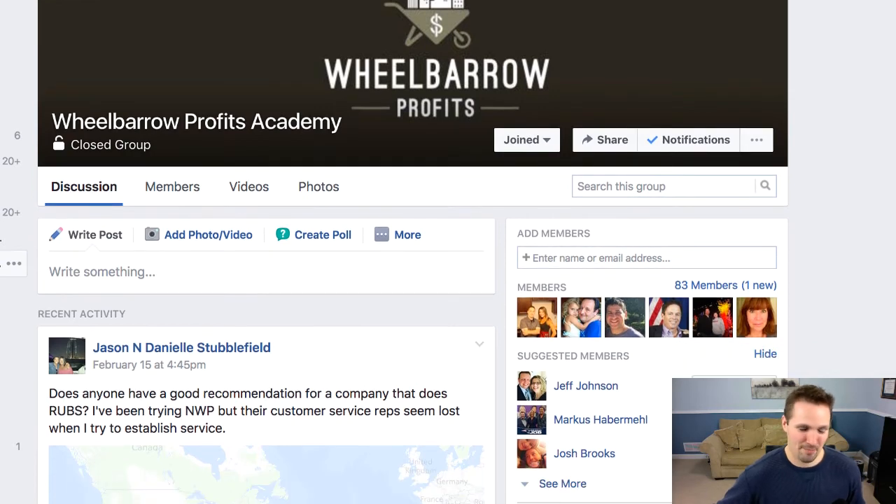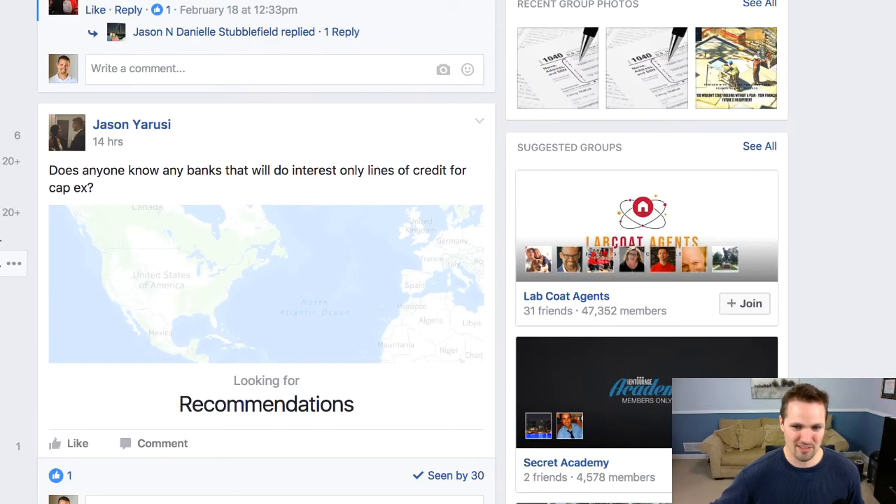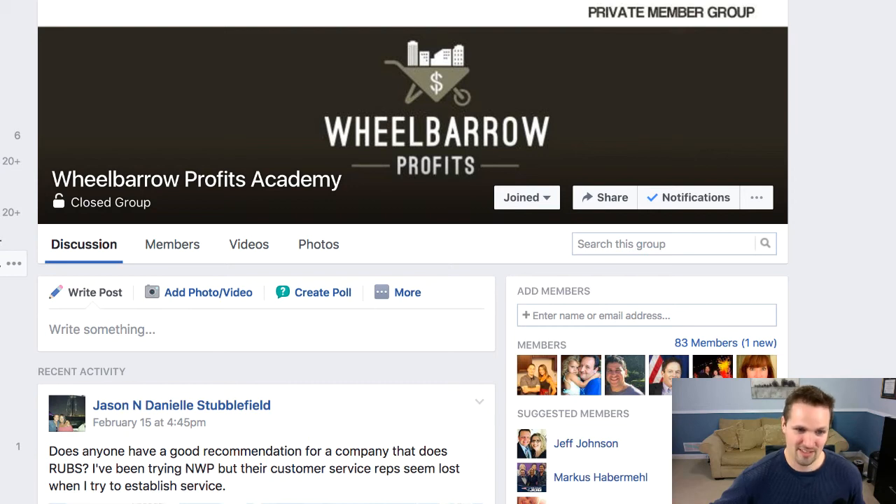I've been hanging out here, not posting a lot, but just paying attention to the conversations going on. There are a lot of good questions and good topics being discussed. Just about every day or every other day, I see Gino is active in here answering questions — so they really do pay attention to this, and if you have questions, you can get answers from the guys themselves.